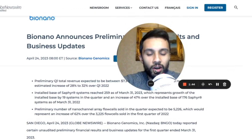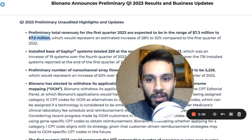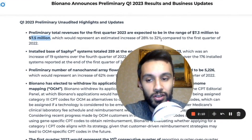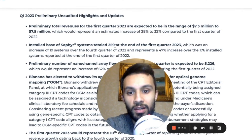Yesterday Bio Nano Genomics released preliminary, unaudited early results for Q1 2023 along with some business updates. Among the highlights: they expect revenue in the range of $7.3 million to $7.5 million, representing an estimated increase of 28 to 32 percent compared to Q1 2022.